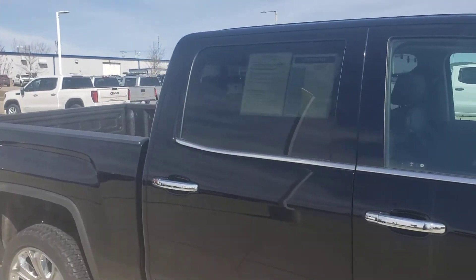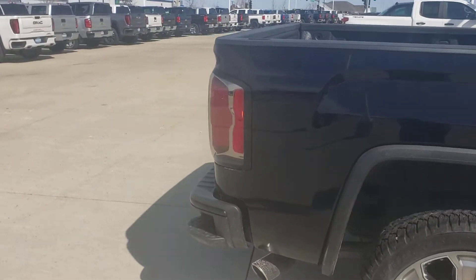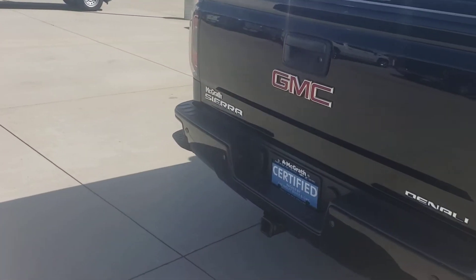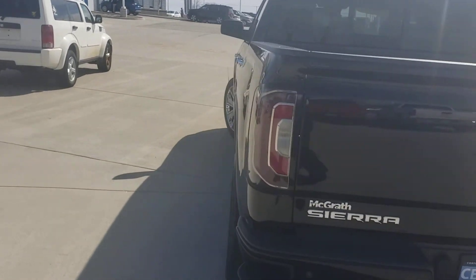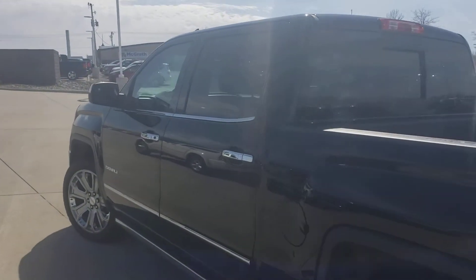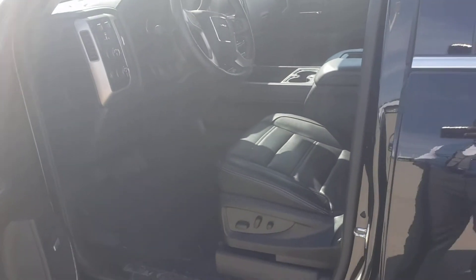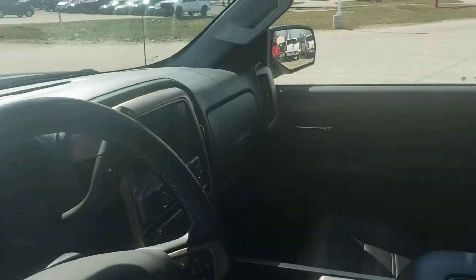This is a certified vehicle, so what that means is it's going to go through a 102-point inspection before we go back. It's going to be factory certified, which means it's going to give you an extra year from the original factory date, plus an extra year — so it's going to go five years, 100,000 miles instead of just that four years, 60,000 miles. And it's also going to throw on another 12,000 miles for the bumper to bumper.